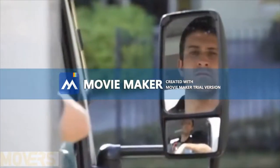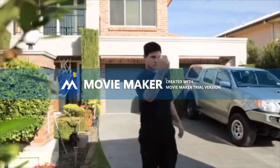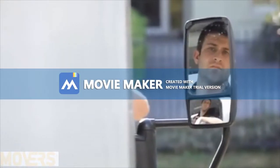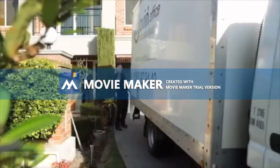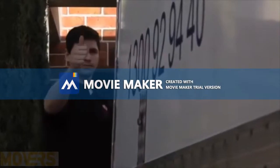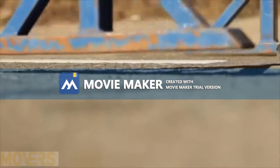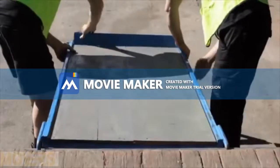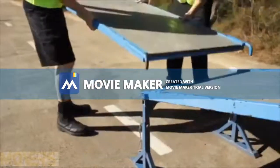Discuss with the driver exactly where the truck is to be positioned and make sure you both understand the hand signals. Place yourself at the back right-hand corner of the truck so the driver can see your hand signals. Allow enough room for walk-up boards when positioning the truck and make sure there is a clear path from the walk-up boards to the access point.